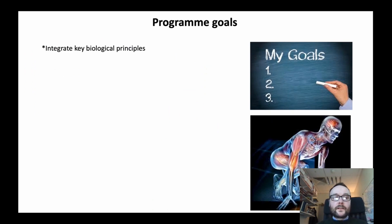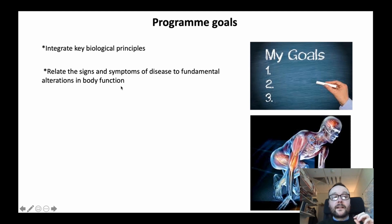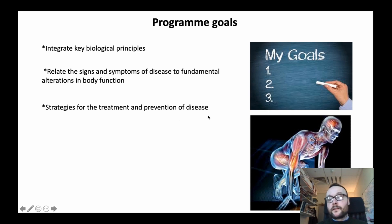The overall program goals are to integrate key biological principles in terms of the structure and function of the human body, naturally focused on the human state. We relate the signs and symptoms of disease to fundamental alterations in body function at the molecular, cellular, tissue, organ and systems level. We also aim to understand strategies for the treatment and prevention of disease, including the latest pharmacology, therapeutics being developed in different disorders, and novel interventions such as exercise and nutritional changes.